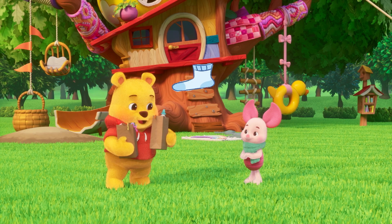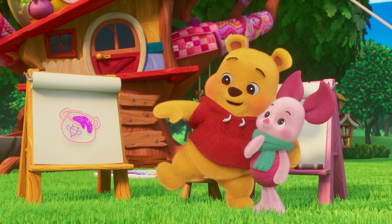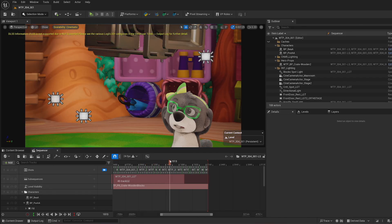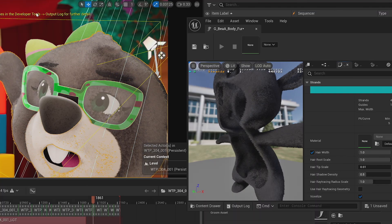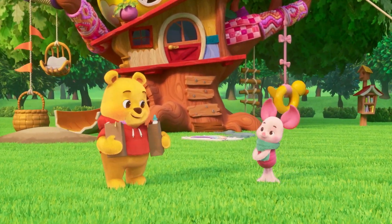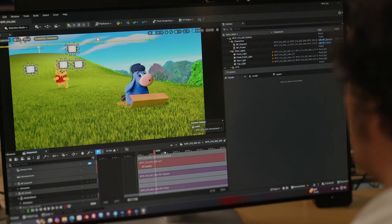We definitely had a distinct challenge with Playdate with Winnie the Pooh where we have all of these fuzzy characters and they have to feel super soft and charming. All of the characters have a different look to them. We really set out to replicate with Unreal Engine all of those different kinds of fur looks and fur simulations to really give us that character range that we had in season one and two. Most of the characters all had grooms, and the grooms consist of hundreds of thousands of follicles.